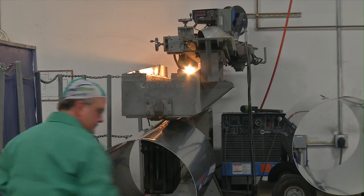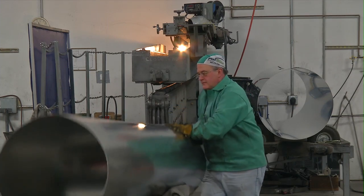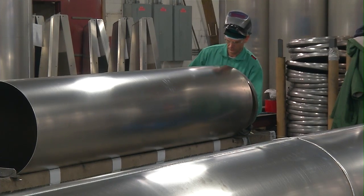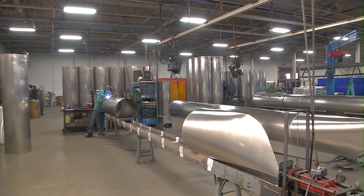We apply automated pulse technology for superior precision welded seams and a strong continuous weld. And we build added strength and stability with multi-chamber tubes and fully welded stamped and domed end caps.